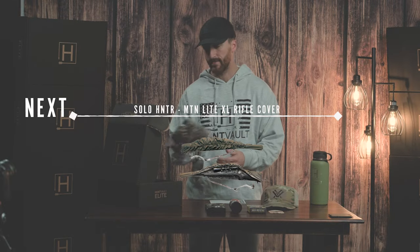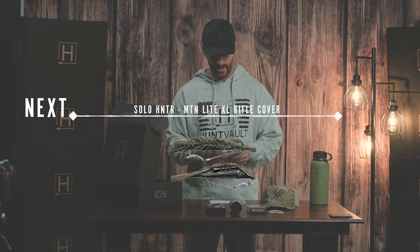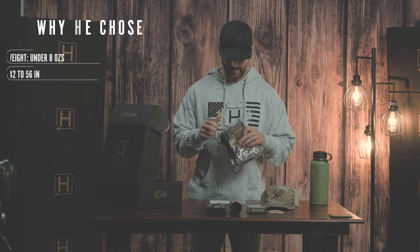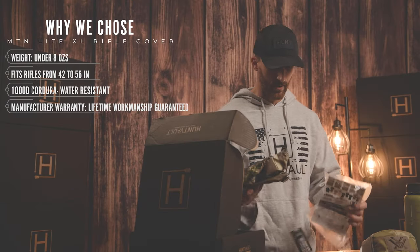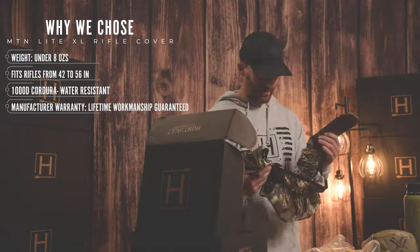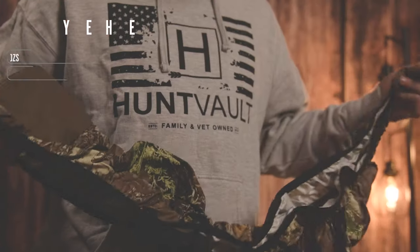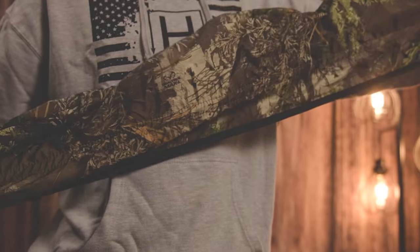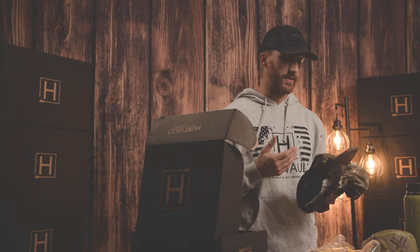The next item we have is the Soul Hunter rifle cover. We featured one in real tree camo and also stone colored. This item is probably one of my favorite pieces of gear that I take wherever I go — it protects my most important piece of gear, which is my rifle. This rifle cover is waterproof, a universal fit, and stretches to cover multiple length rifles. Whether you're duck hunting out west, hunting elk, or sitting in a tree stand, this is a really important piece of gear to protect your firearm.